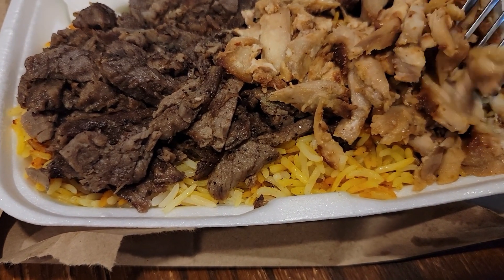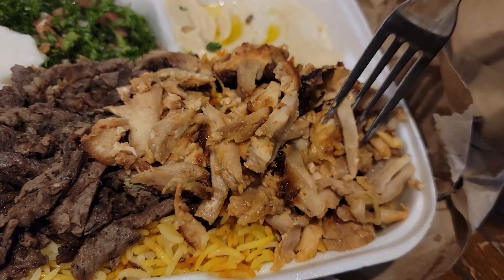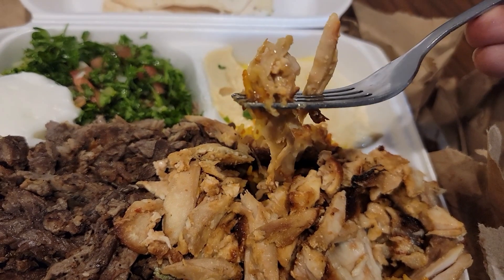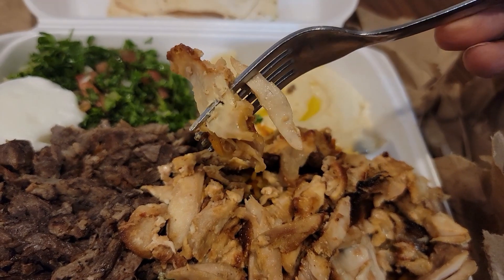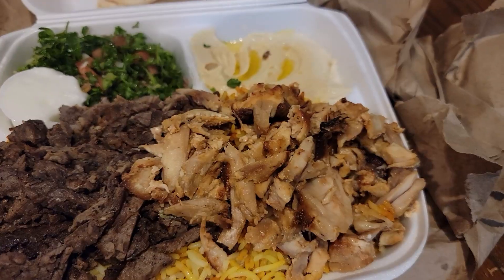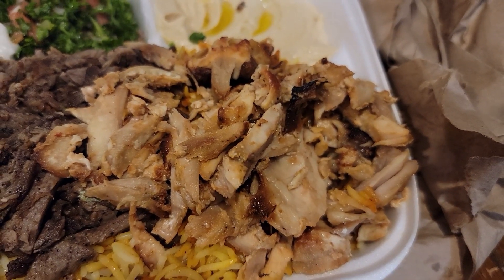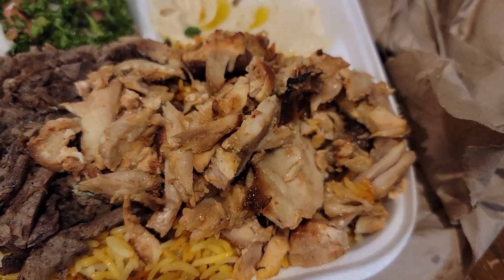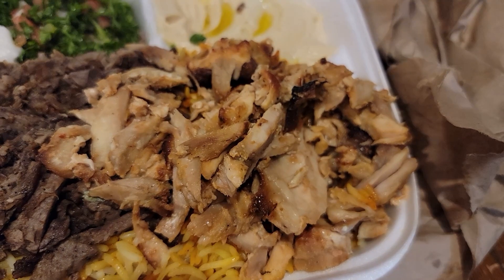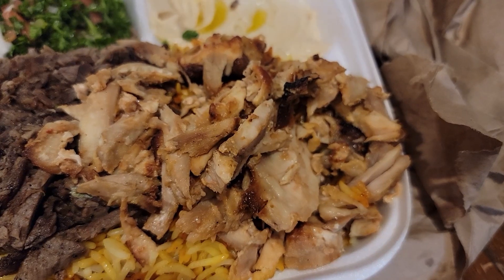Alright, here's the chicken shawarma. Looks moist and glistening. Let's see how it tastes. Oh my god — that was super moist and super flavorful. This might be the best shawarma meat I've ever had. This chicken shawarma is amazing.